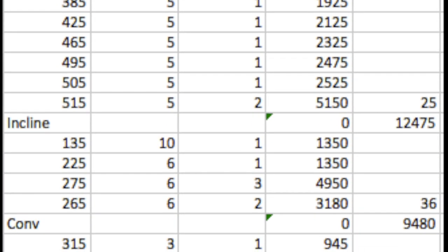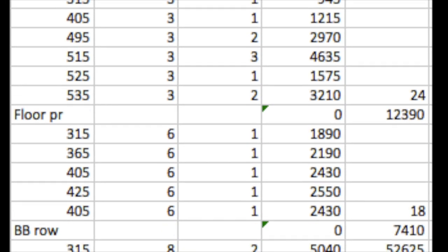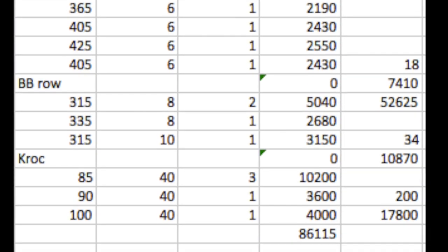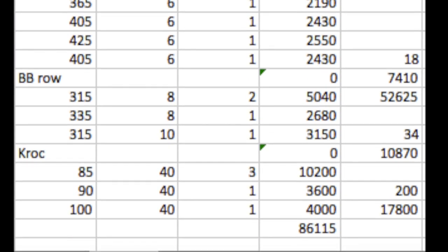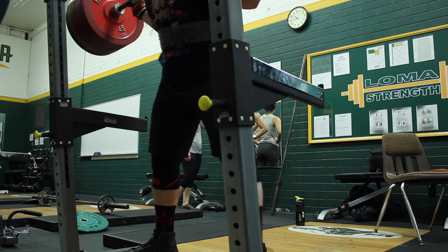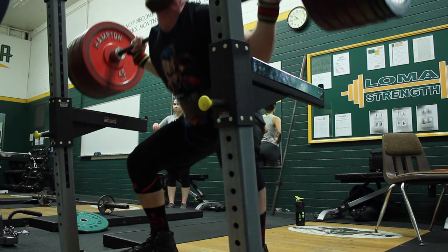This day starts out with a 5x5 on squats, followed by 6x6 incline, followed by 3x8 conventional, floor press 6x3, barbell row 8x4, and then 200 reps of croc rows. It's a pretty high volume program — 86,000 pounds of total volume, and over 50,000 with the barbell working sets on this day.